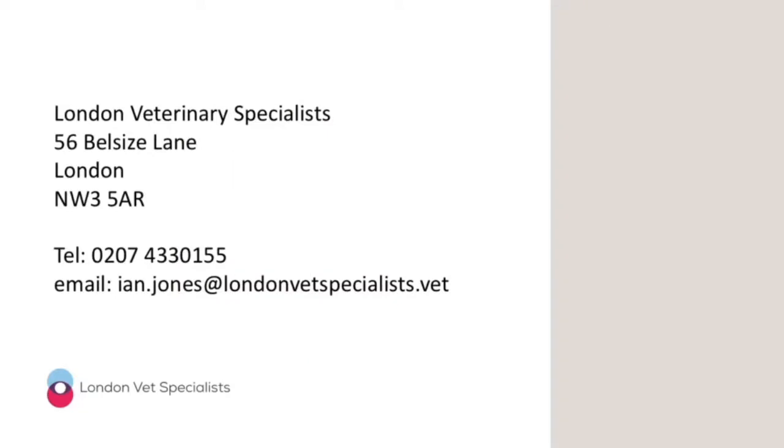My name is Ian Jones and I'm a radiologist. I graduated from the Royal Veterinary College in 2004 and did my RCVS certificate in 2009. I went on to complete the imaging residency at the Royal Veterinary College between 2013 and 2016, and finally got my European diploma in 2018.